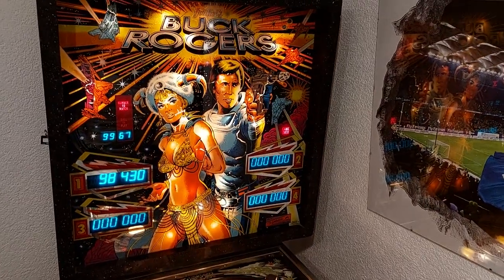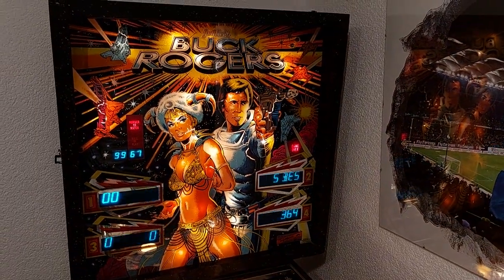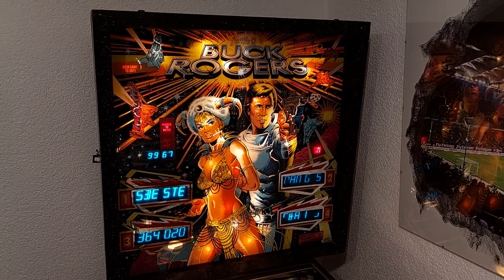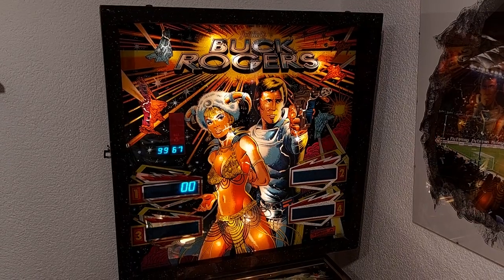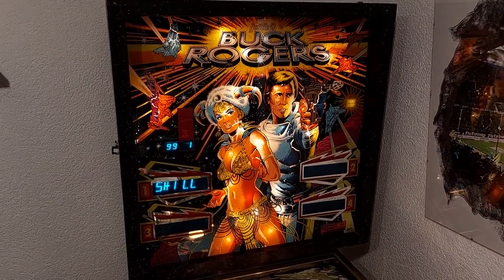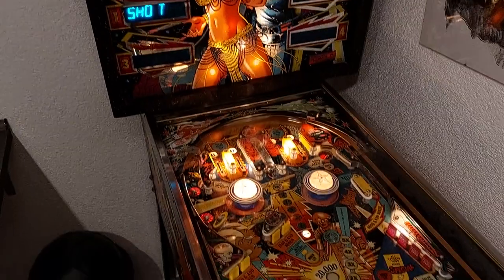But enough said. Andre is an advanced player and he's showing you two games on this masterpiece from Gottlieb. Let's go! What a nice sound — very cool, let's start!